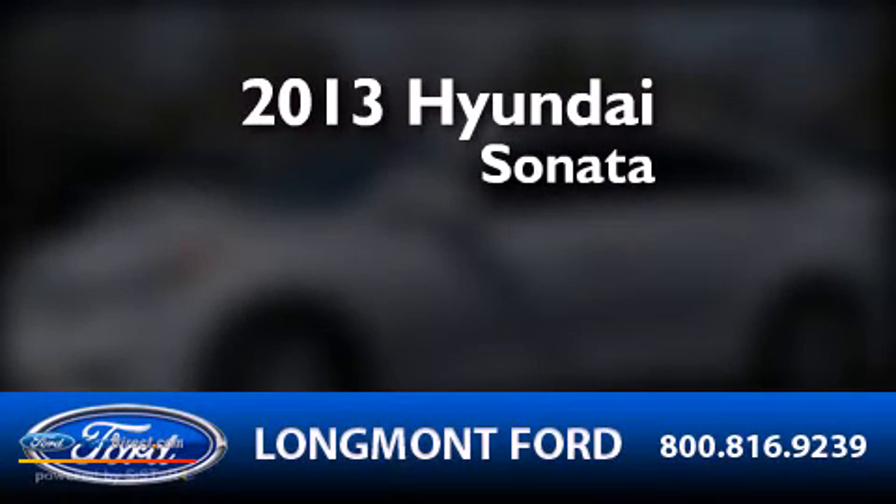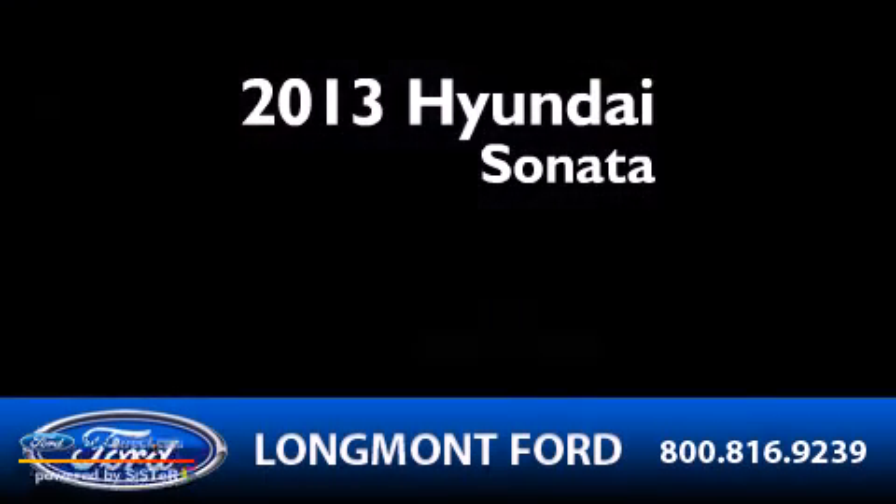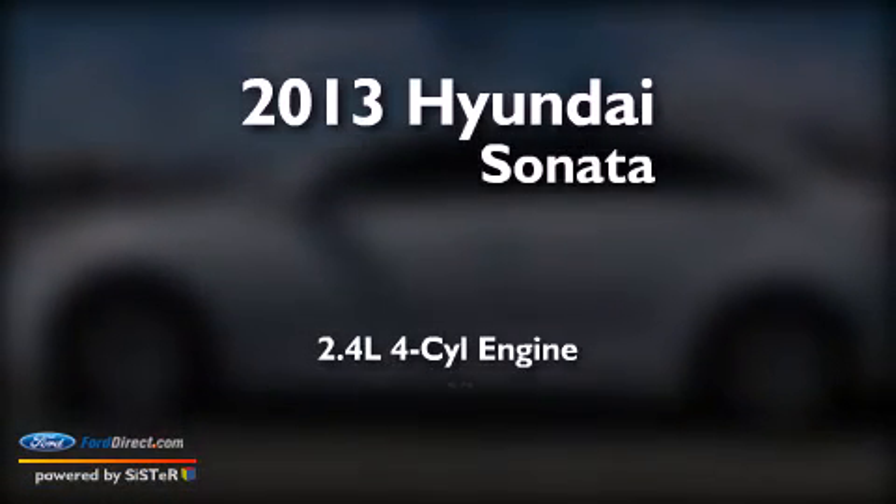This is a 2013 Hyundai Sonata. It has a 2.4-liter four-cylinder engine and an automatic transmission.